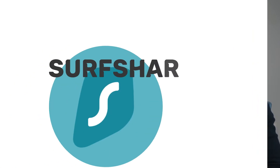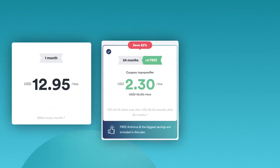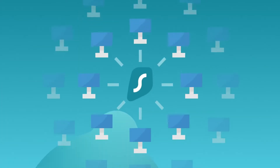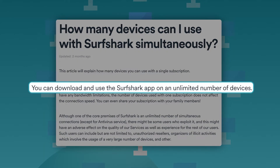Next in line, Surfshark — one of the cheapest VPN options, which is surprising considering how widespread it is. Priced at around $2.30 a month right now, it's one of the fastest growing VPN providers. Unlike PrivateVPN, Surfshark allows unlimited simultaneous connections, which alone makes it remarkable for this price.